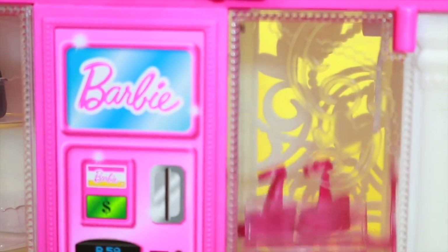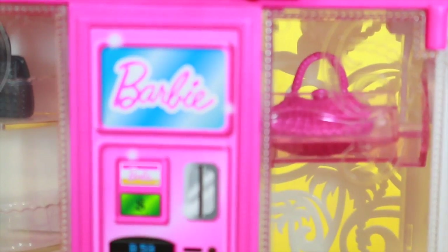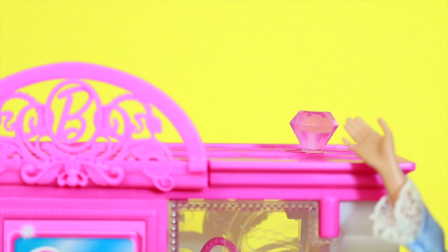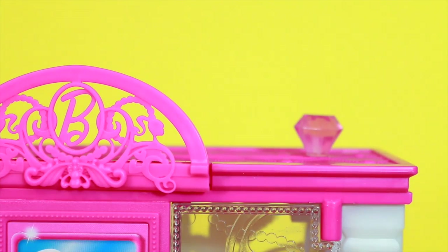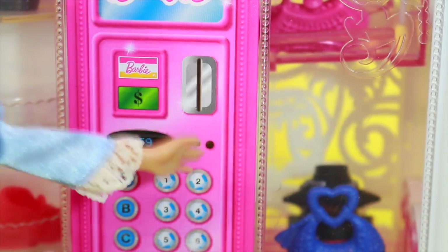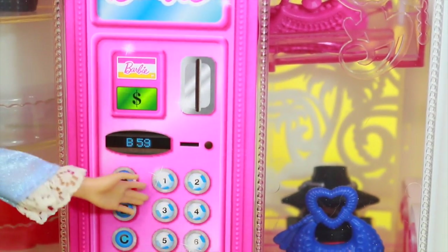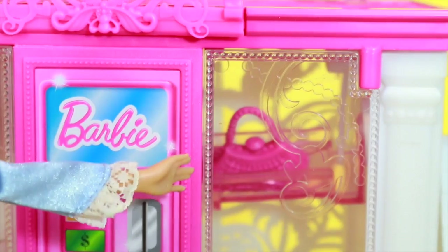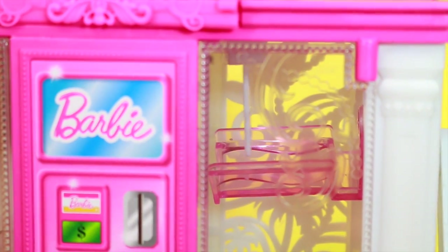Right now, I want to get a purse out of the vending machine. Let's see which one I should get. Ooh, this pink one is beautiful. Now I just slide this knob right here, and then my purse will slide down to the bottom of this machine. Wait a minute, nothing happened. I forgot - I need to type in my special Barbie secret code. I think I got it. Let's go look up here and see. Can you see that? That is the coolest thing ever.